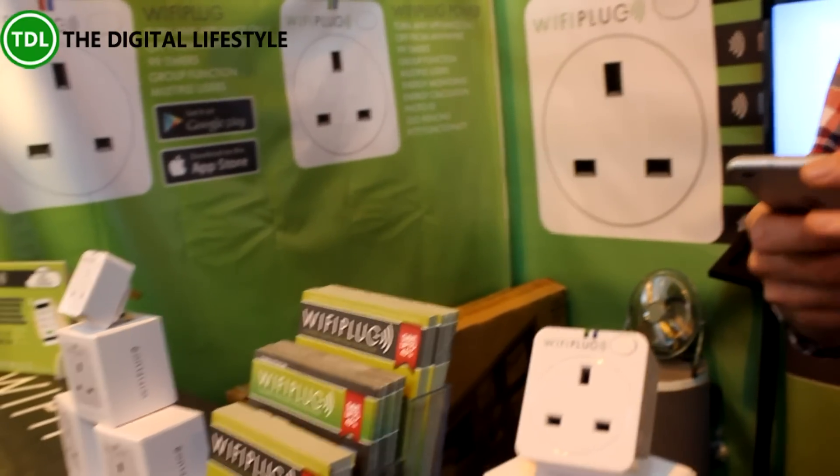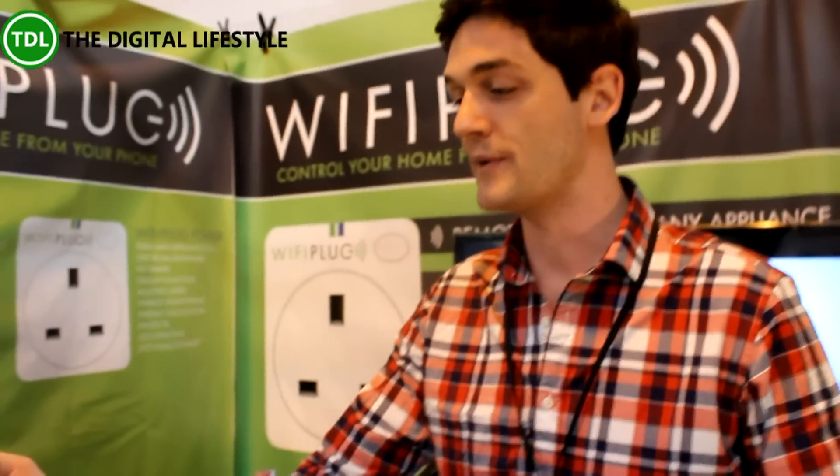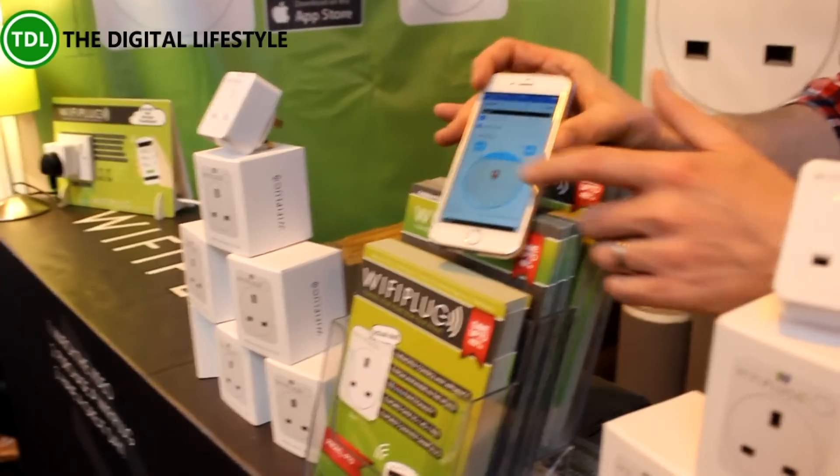The IFTTT functionality includes geo-fencing, so when you enter a specific area — for example, your home — you can drop a pin outside where you live, and when you drive up the driveway all the lights turn on via the Wi-Fi plug. The phone talks to the GPS signals, which talks to the Wi-Fi plug via IFTTT. You can also group them, set timers, and have multiple accounts — so if your iPhone runs out you can use an internet cafe, a friend's phone or tablet, Android or iOS.